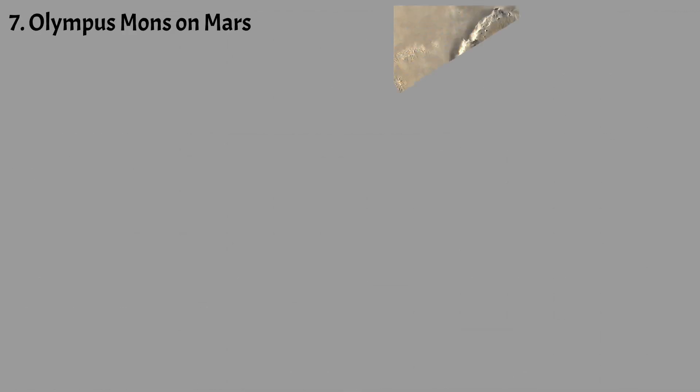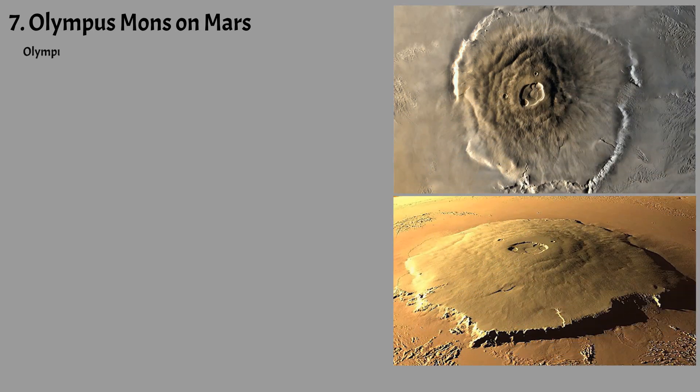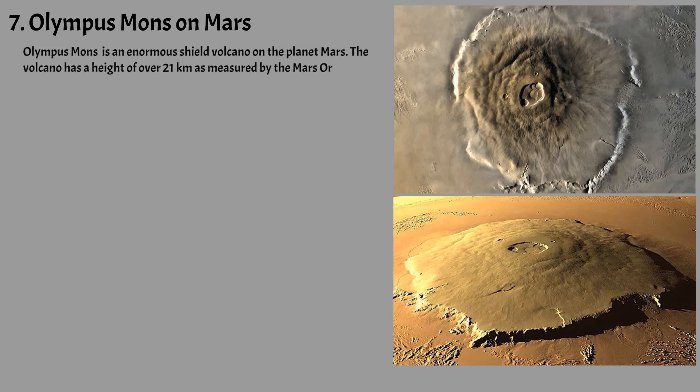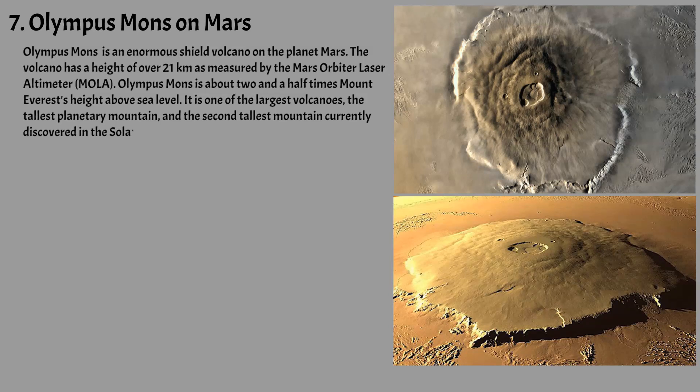Olympus Mons is an enormous shield volcano on the planet Mars. The volcano has a height of over 21 kilometers as measured by the Mars Orbiter Laser Altimeter. Olympus Mons is about two and a half times Mount Everest's height above sea level. It is one of the largest volcanoes, the tallest planetary mountain, and the second tallest mountain currently discovered in the solar system, comparable to Rhea Silvia on Vesta.